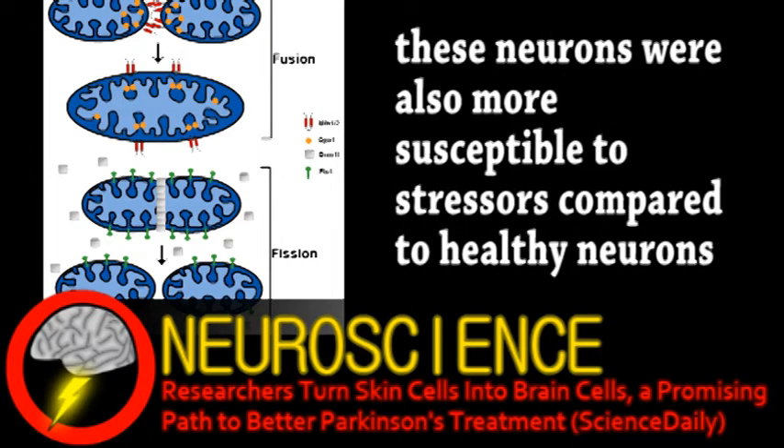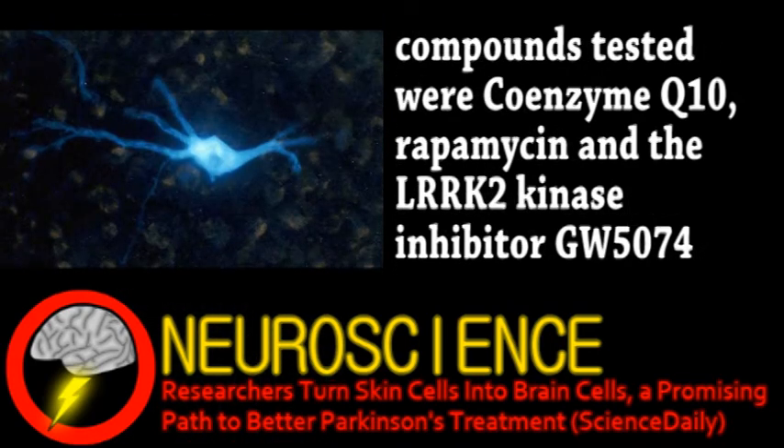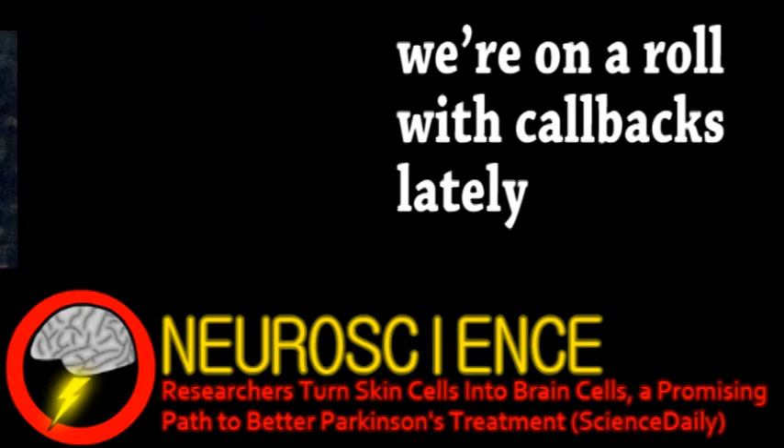Once the researchers were confident the neurons were behaving as they would in the brain, they started testing some compounds known to treat mitochondrial defects in animals. Interestingly, mouse models of Parkinson's have responded well to certain drugs, which then failed in human trials, suggesting that a more accurate model is needed for testing. Certain successes with these cultured neurons have shown some interesting results. Although preliminary, it seems certain drugs would be effective in humans if given early enough in the development of the disease. The researchers say this would necessitate very early detection of Parkinson's, such as the voice analysis algorithm discussed in last week's episode.